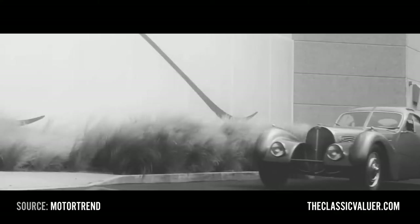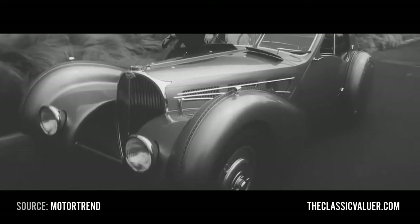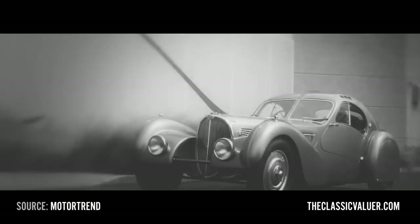Bugatti Atlantique — the ultimate pre-war supercar. Four were built, and two and a half survive. Two of those survive relatively unscathed. One was cut in half by a train in 1955 — hence the 'half.' The final one was lost in 1940 and the car world has been searching for it ever since. Probably one of the most valuable cars in the world price-wise — no one knows. Ask Ralph Lauren; he was the last one to buy one, and of course the price wasn't disclosed.